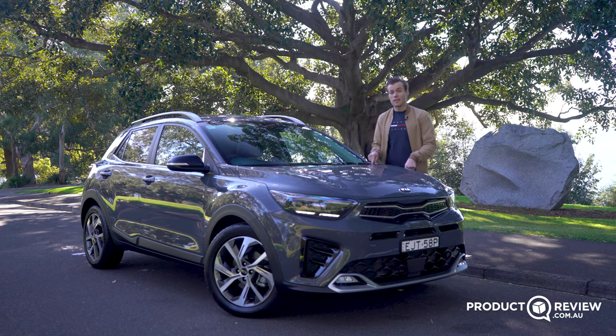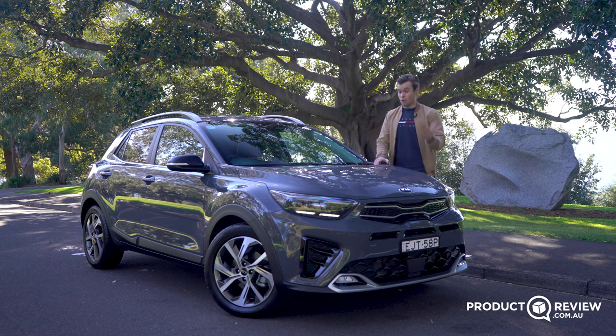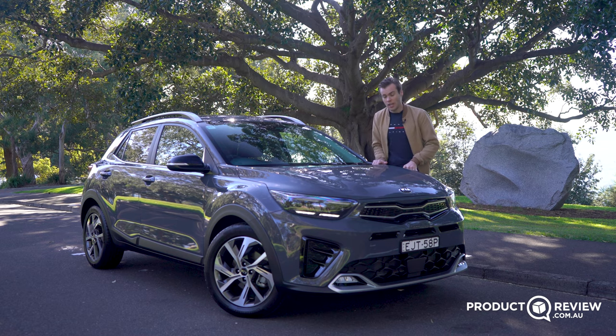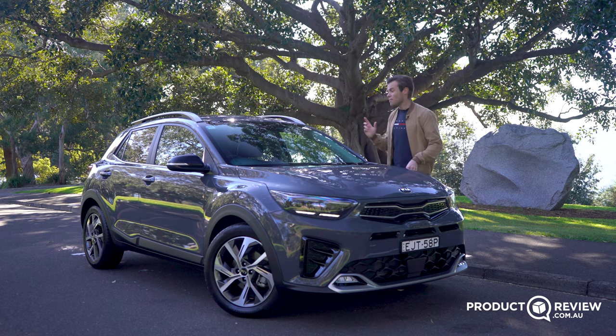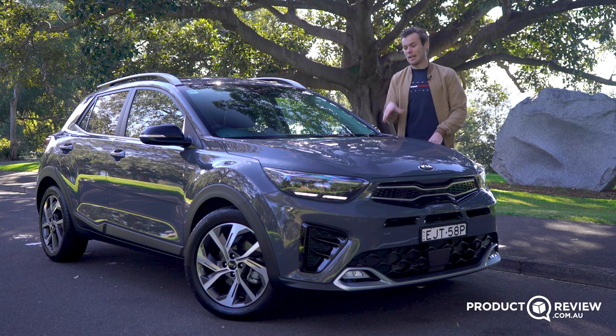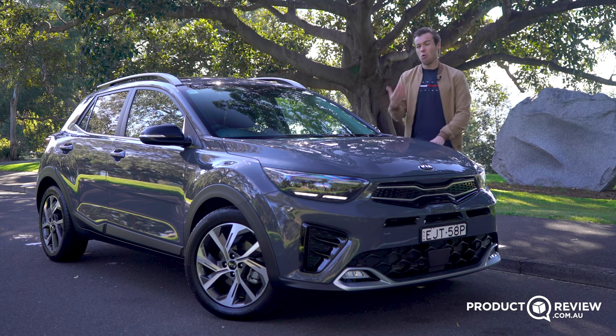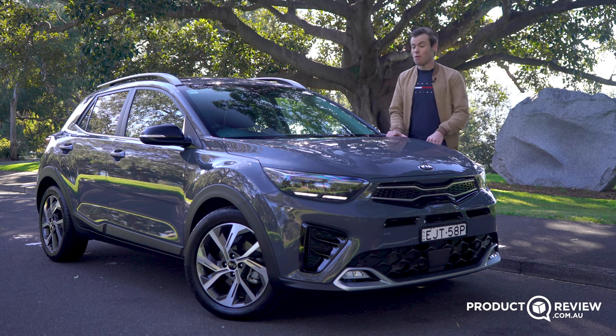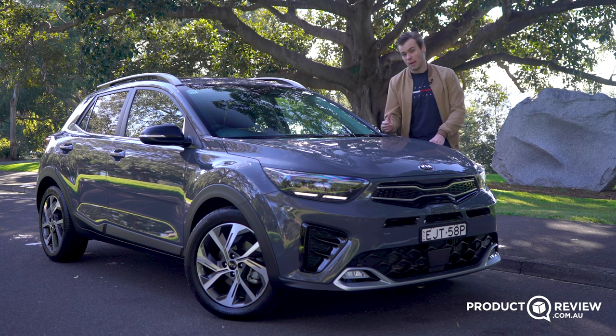Should you buy one? If you're looking for your first small SUV, your first car, or an inner-city vehicle where you want more boot space and a little more comfort sitting slightly higher than a hatchback, this is the car for you — it's cheap to run, looks pretty good, and is relatively comfortable inside. However, if you prefer hatchbacks, want to go off-road, or want something sportier with more power, this isn't really the car for you. It's front-wheel drive, hasn't got all that much power, and sits higher — so if those are your priorities, I'd recommend checking out some other hatchbacks instead.